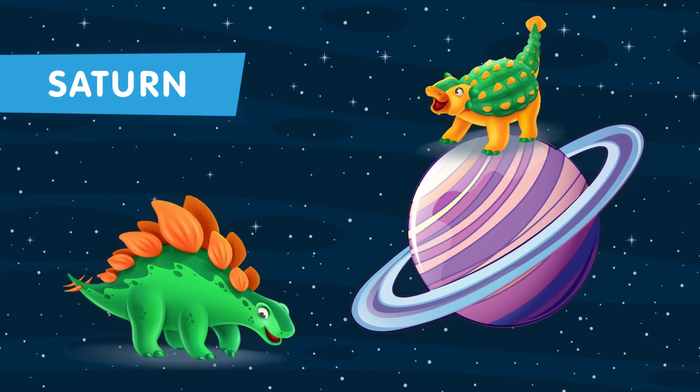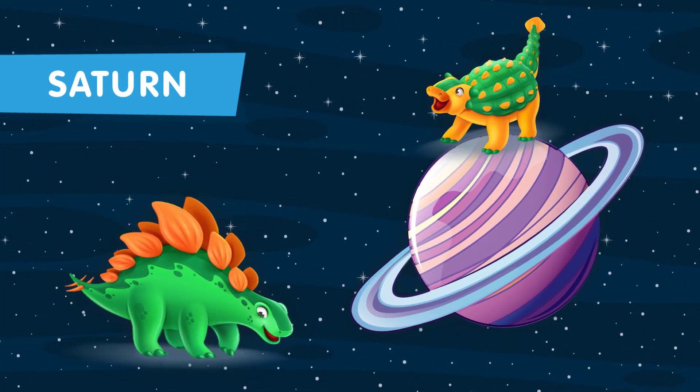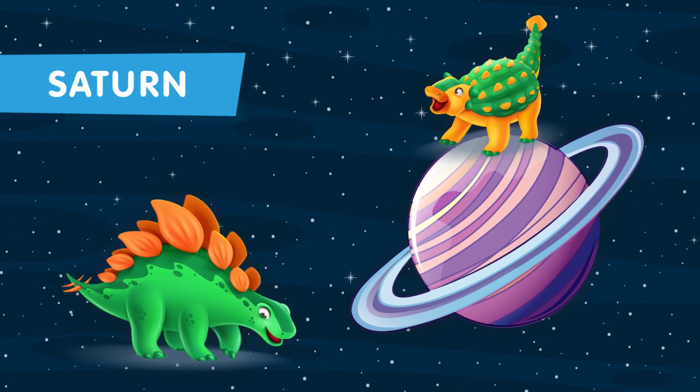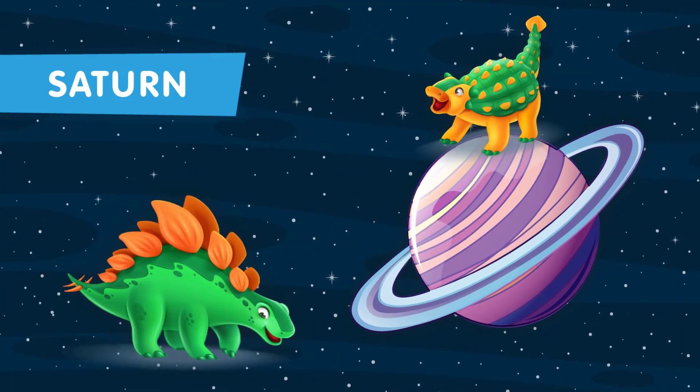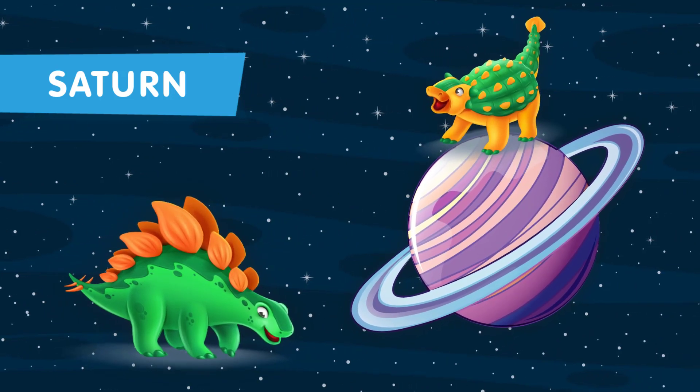This is the sixth planet in our solar system. Saturn is the only planet in the solar system that is lighter than water. This means that if you could find a big enough ocean, Saturn would float on it like a giant ball.